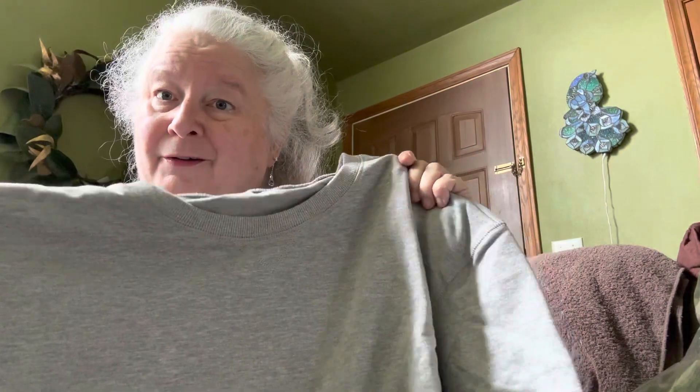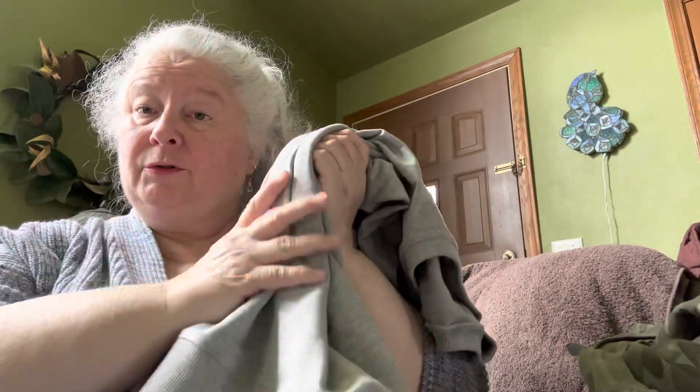My third sweatshirt for this mini haul is a heathered gray sweatshirt. I bet I'm going to really like this because it's so neutral, similar to my heathered beige oatmeal sweatshirt. It isn't as soft on the inside as the other two — it's thinner, which is a downside. But since it's getting close to spring, this will probably work well for cooler days in summer and through springtime.